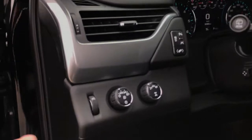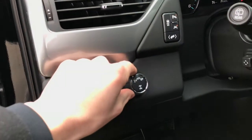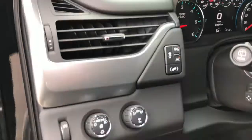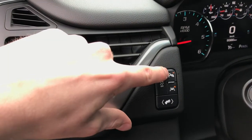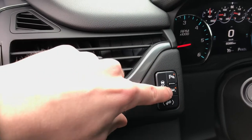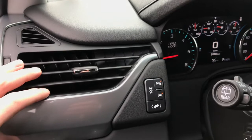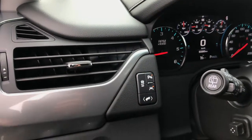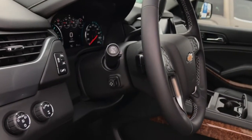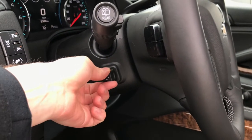Just next to the steering wheel you're going to find your interior brightness switch, your headlight controls, and your automatic 4x4. Just above that you'll find your traction control, your toggle switch for your parking sensors, and your lane departure warning — that's going to alert you if you're going over the line on the highway, a great safety feature. You also have power adjustable pedals and a telescopic power adjustable steering wheel.